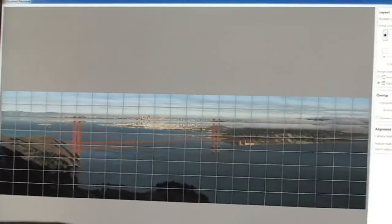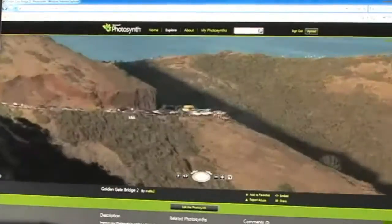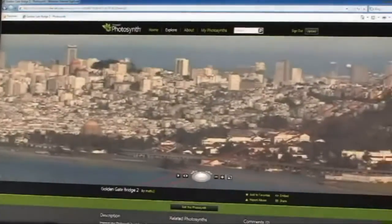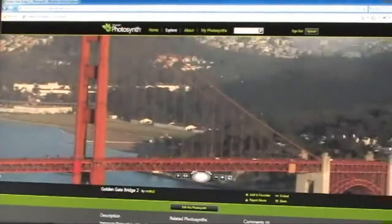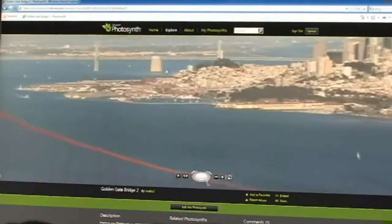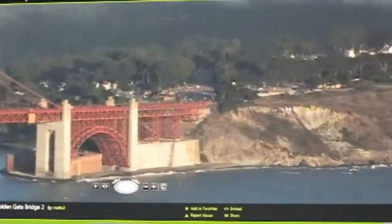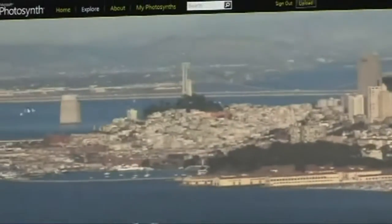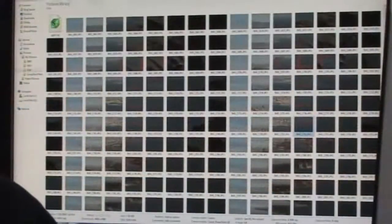There's a 'Publish to Photosynth' button that's front and center in Microsoft ICE now. After you do that, here's the synth we created from our pictures — all the original detail from those images assembled to look like one massive picture. You don't see the seams between images anymore. We're using the famous Deep Zoom technology to allow anybody in the world to view this — it's being streamed over the web. One of the big things missing in version one of ICE was you couldn't share them; now we can publish to the Photosynth website. To download ICE, search 'image composite editor' and it'll be the first hit.